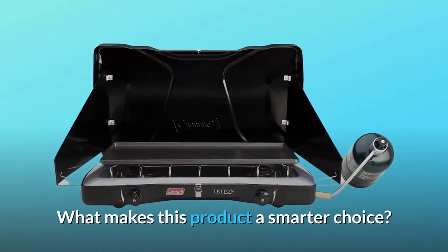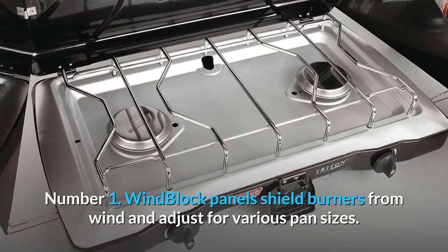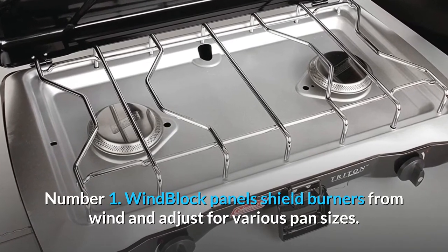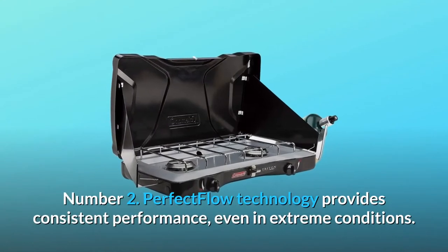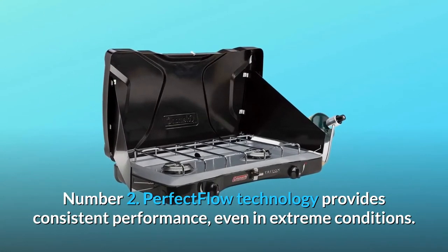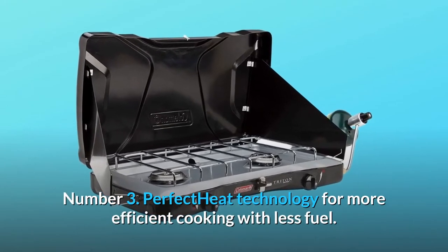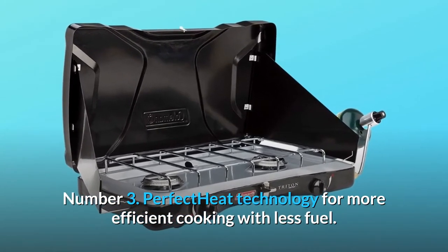What makes this product a smarter choice? Number 1: Wind block panels shield burners from wind and adjust for various pan sizes. Number 2: Perfect flow technology provides consistent performance, even in extreme conditions. Number 3: Perfect heat technology for more efficient cooking with less fuel.